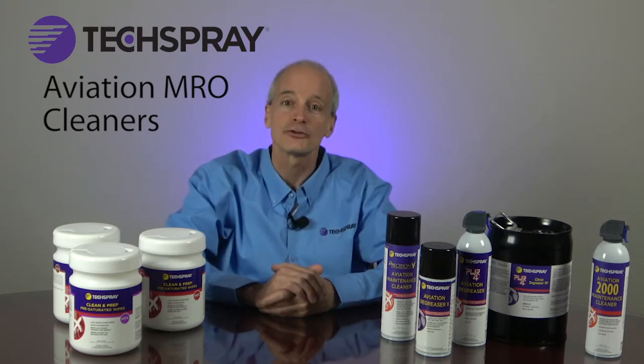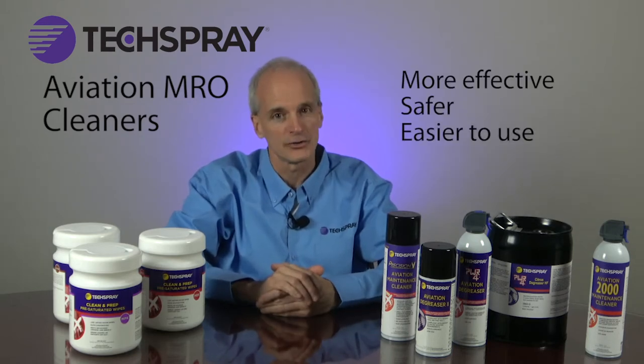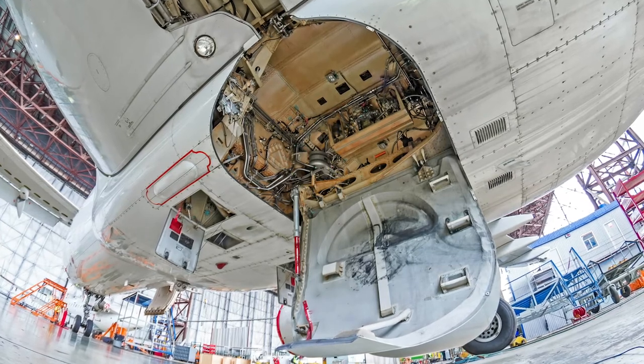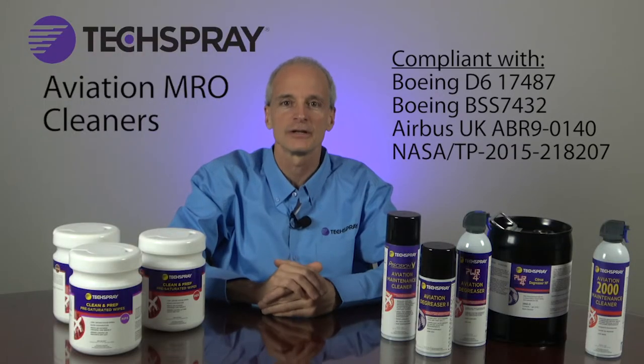We are now able to transfer that expertise to aviation maintenance to provide you with cleaning products that are more effective, safer, and easier to use. All of our products have been tested on the most common greases and soils for aviation maintenance and meet the most critical aviation standards and specifications.